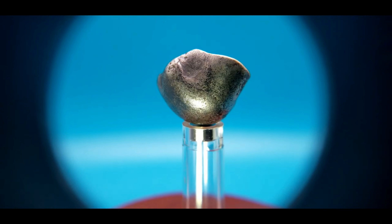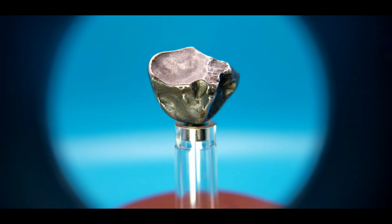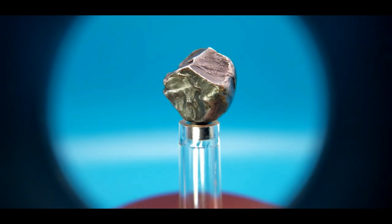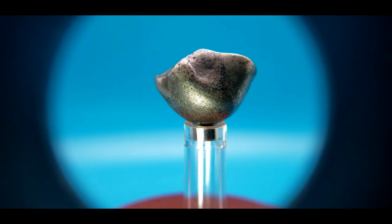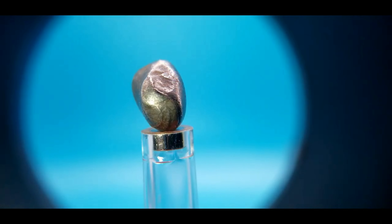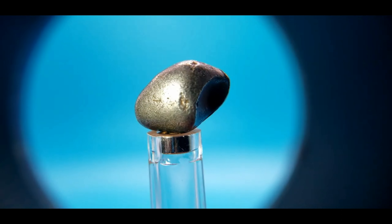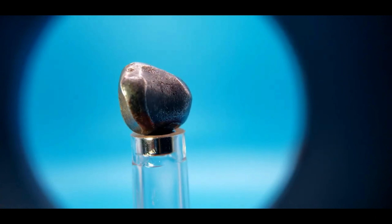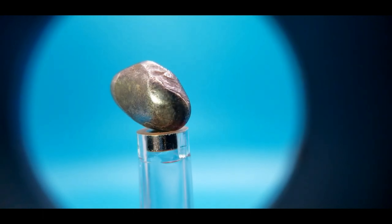Here's another example of Sikhote-Alin showing the oriented shield shape. What's cool about this one is on the back side there are several regmalips that have rollover lipping on every edge. This is another example of a small Sikhote-Alin showing the classic shield shape. The back of this has a regmalip that has rollover lipping completely around the edge. The front also has some rollover lipping. It's kind of a plain piece, but it's kind of interesting nonetheless.